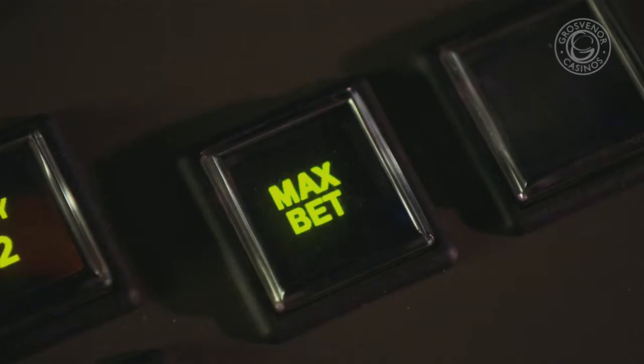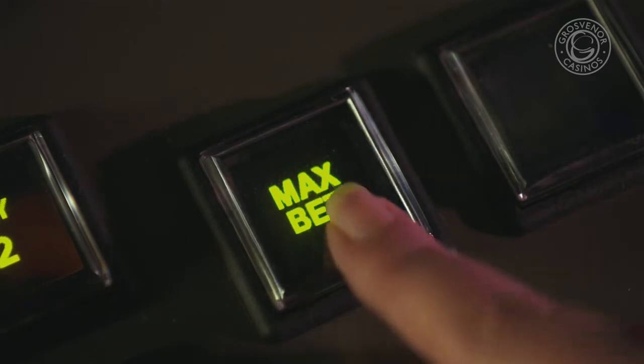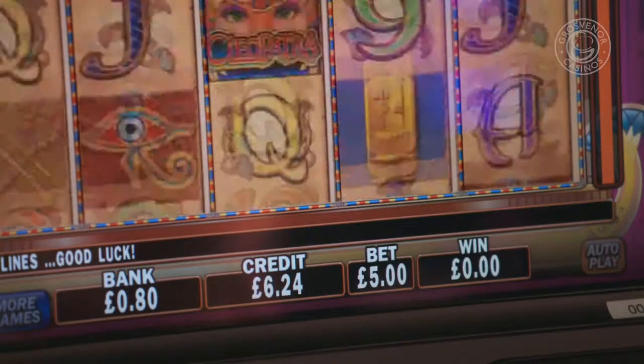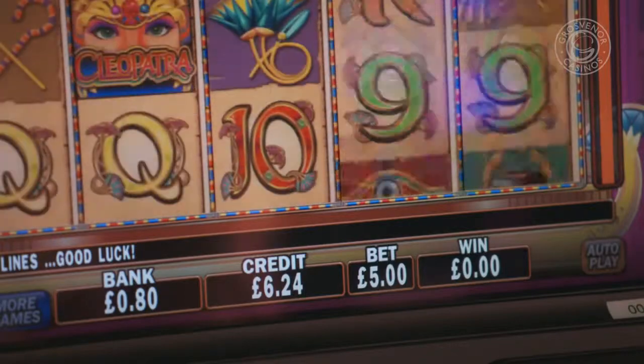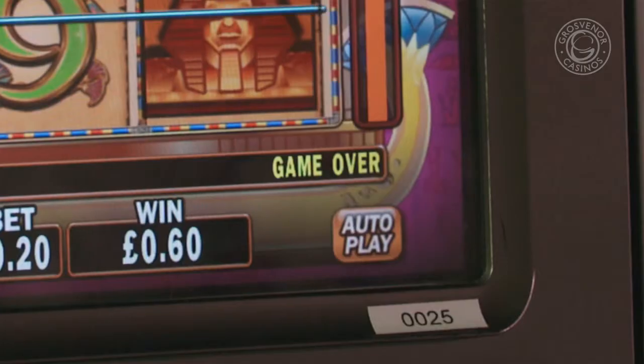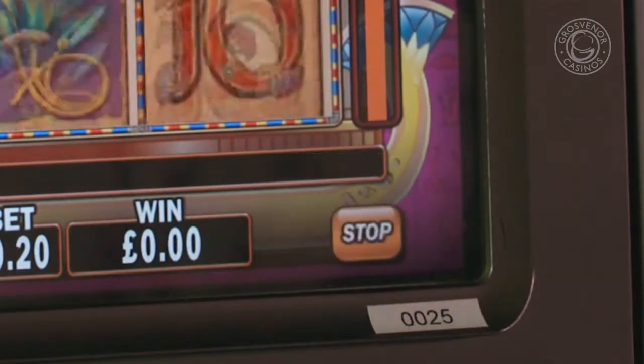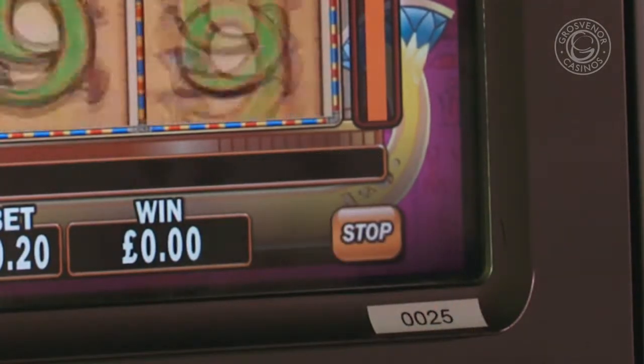Each time you predict the correct color of the next card, your winnings double. If you're a high-stakes player, you can press 'Max Bet' to automatically start the game by placing the highest bet amounts possible, which are five pounds for each spin. For the fastest possible gameplay, you can press 'Autoplay' for the machine to keep playing and start each spin for you.